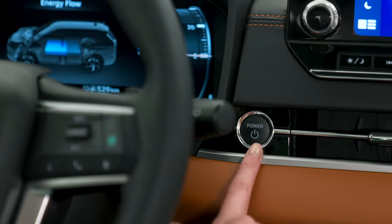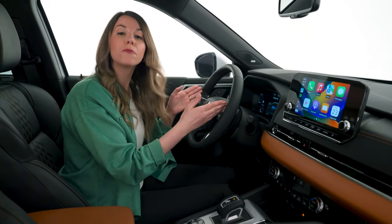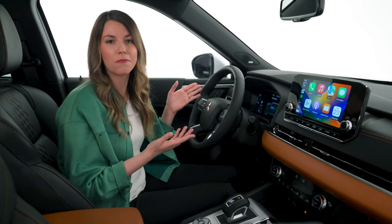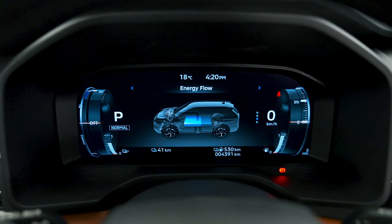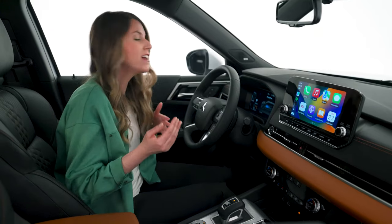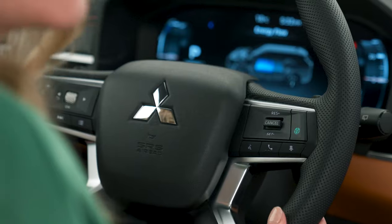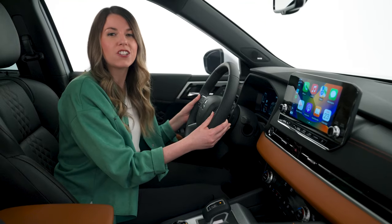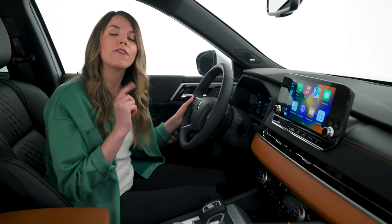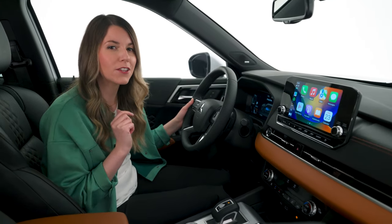Beside the steering wheel is the push-button start. The driver display is a 12.3-inch digital customizable screen — you can display your vehicle's EV energy flow to see whether power is coming from the battery or the engine. The steering wheel is leather-wrapped and heated, with paddle shifters for regenerative braking, which has six settings, and the innovative pedal button for one-pedal driving.